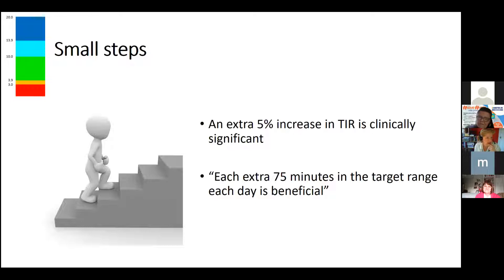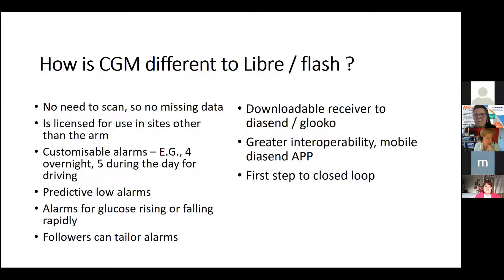To summarise: even a five percent increase in time in range is important — equating to about 75 minutes. CGM differs from Libre in that there's no need to scan; data goes to your phone continuously. CGM is licensed differently; the most common is Dexcom. Children can wear it on the buttocks — less likely to get caught on clothing. Alarms can be customised more: for example, a low glucose alarm at 5.0 during the day for a patient who drives, but 4.0 overnight.